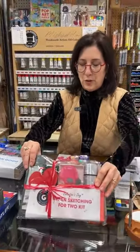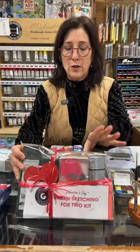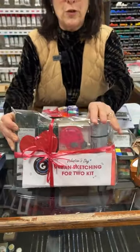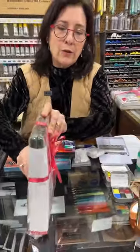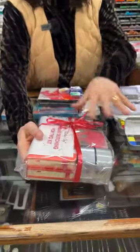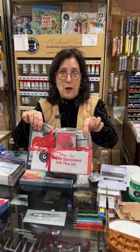The other set we did — and we thought this would be fun because urban sketching is just so huge — is basically an urban sketching set for two. You get two pads, two pen sets, pencil sets, sharpeners, and electric erasers. There are small pads because when you're doing urban sketching, you want something small to fit in your pocket. This is a really sweet set that you could give to a friend or as a birthday surprise. You can see the guide online.